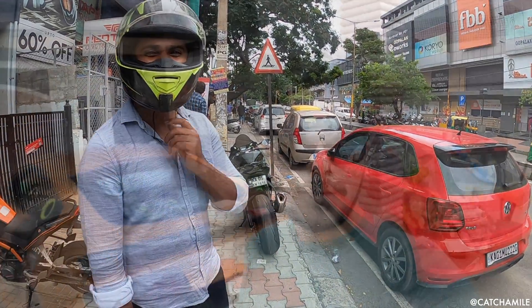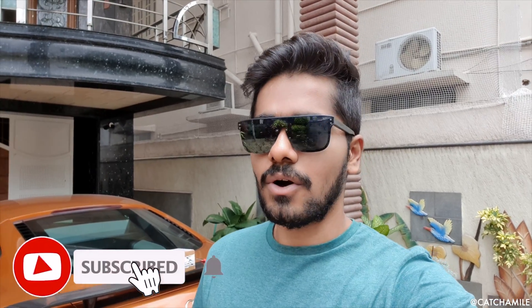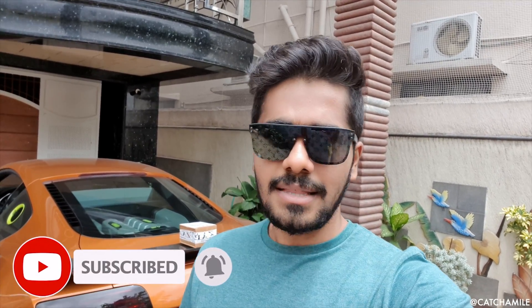Welcome back to my channel Catch a Mile, this is Gautam. Today is a very special day — it's my birthday, June 17th! Growing old each year. I'm not going to celebrate it or anything; it's been two years since I've properly celebrated my birthday. I'd like to thank each and every one of you for all the support and love you're showing towards me and the channel. We are almost at 10,000 subscribers — I hope we cross 10,000 today!